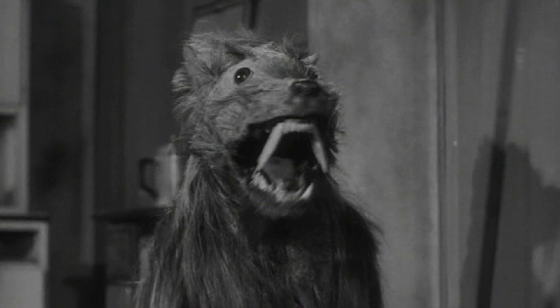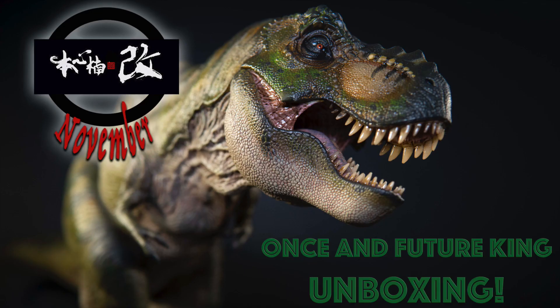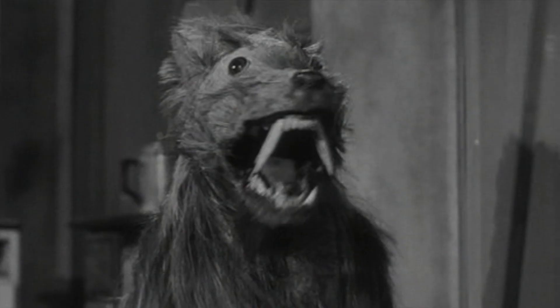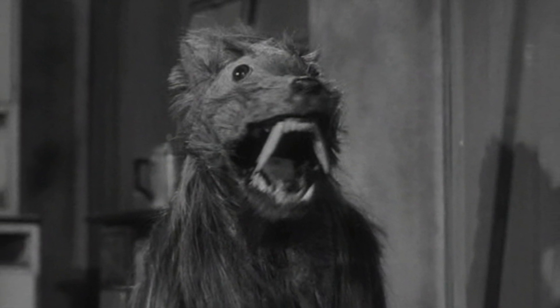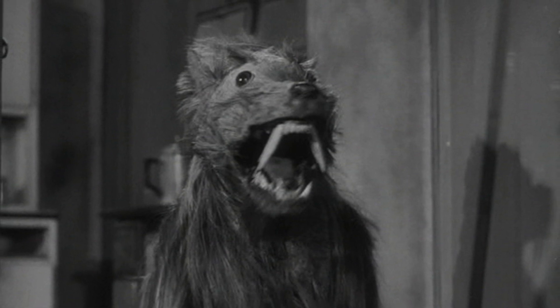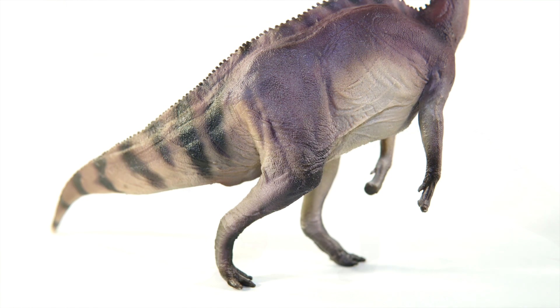I usually like to take January easy, seeing as I spend all of December, November, and even this year October, putting together those monthly specials. So a break was much needed by the time the new year rolled around. That being said, now that it is officially February, it's time to pick things back up again. And I've decided to start with a PNSO figure, seeing as I have a lot of catching up to do with their releases.